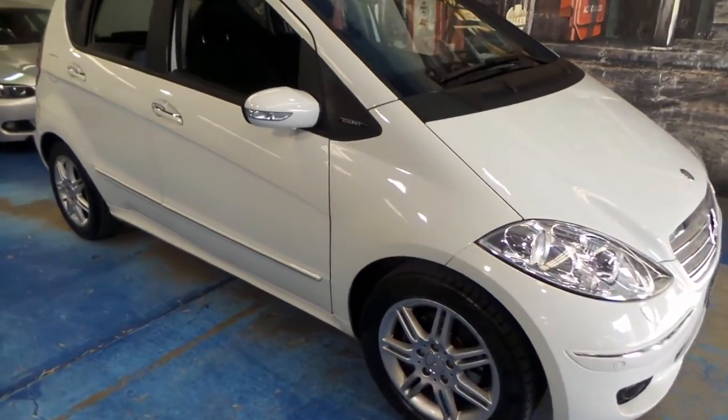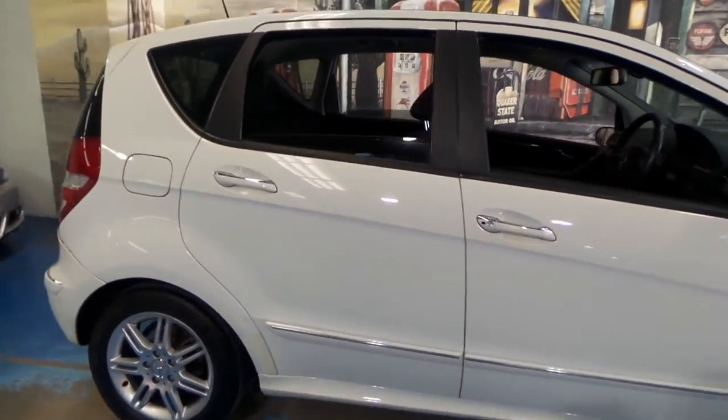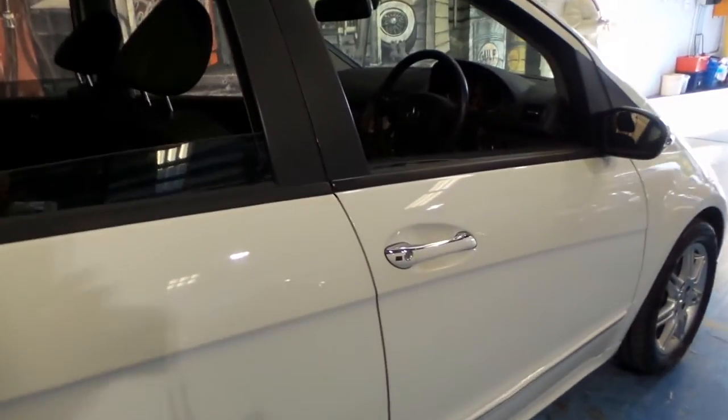These Mercedes A200s are such good value. My name is Philip Tarrant and I'm going to talk to you about this car we're showing you today.